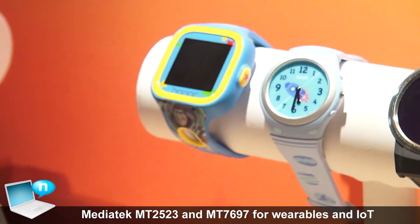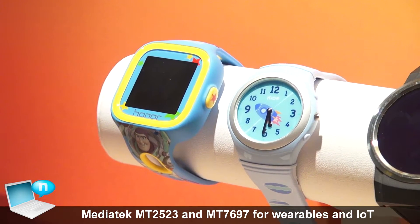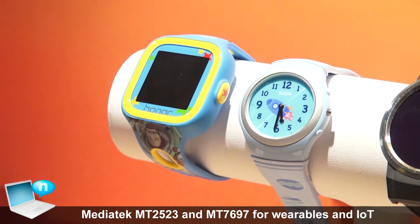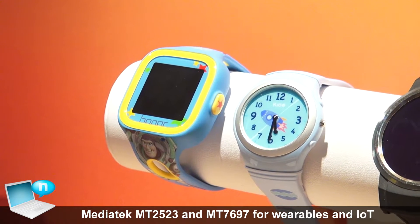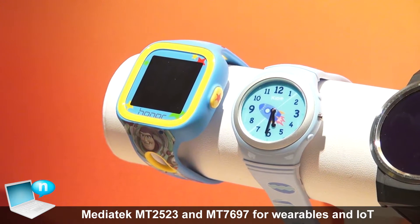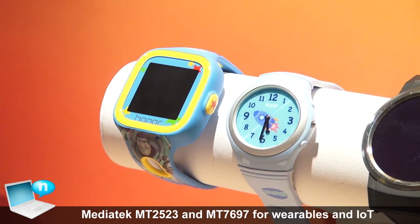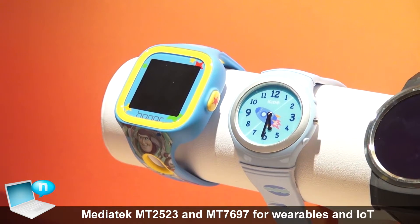Recently, especially last year, the kids watch started to get very popular due to a problem especially in China — there are kidnapping cases in China, and parents are worrying about where their kids are. So the kids watch is getting popular, and we have a couple of brands here.